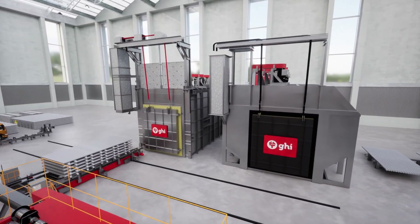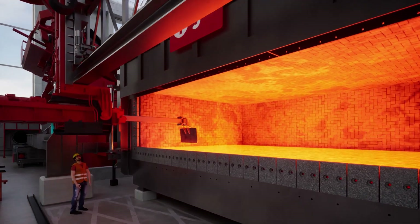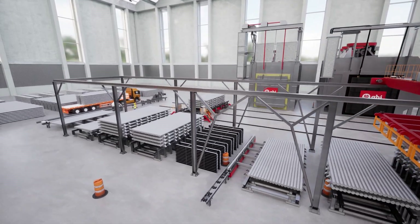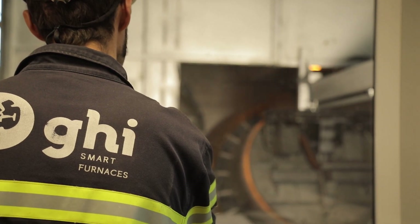Additionally, GHI provides automatic charging machines, skimming machines, automatic billet handling systems, as well as saws equipped with stacking, marking, and packing capabilities. These solutions are tailored to meet your specific requirements.